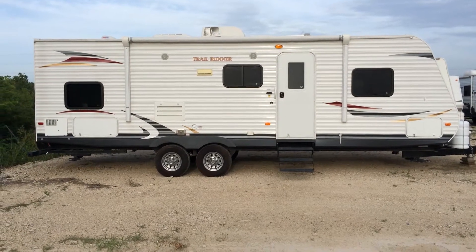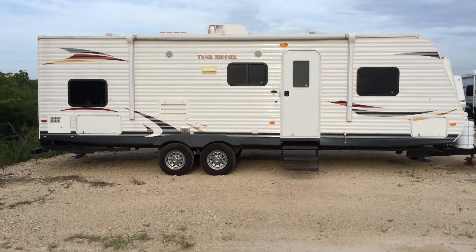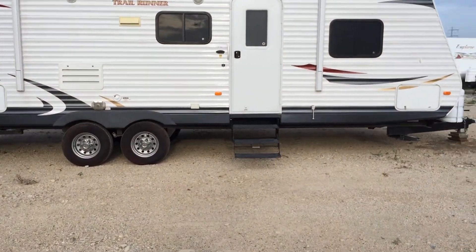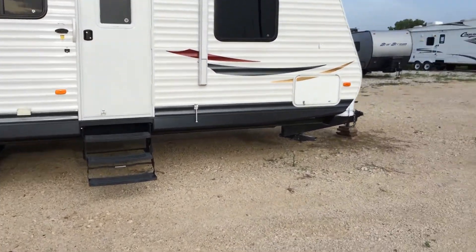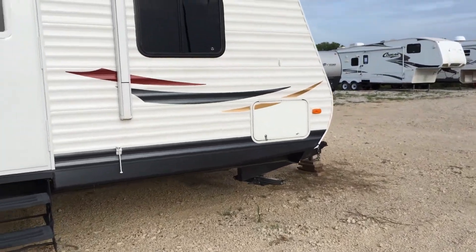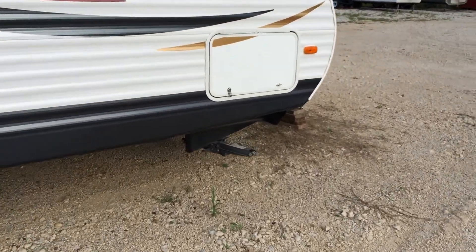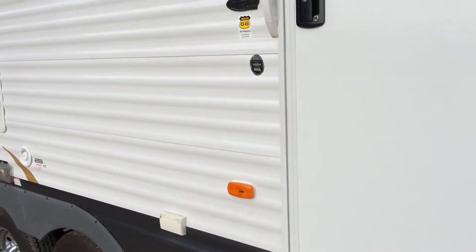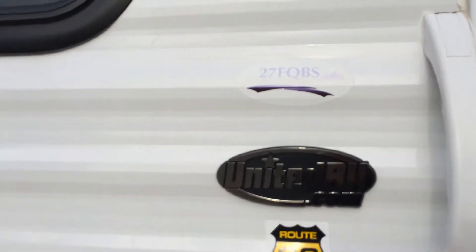What I have for today is a 2012 Trailrunner by North Country, 27 foot. Starting out here on the outside, it has manual levelers, has power awning — just a push button awning. The model is 27 FQBS.